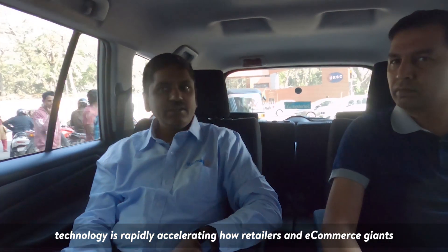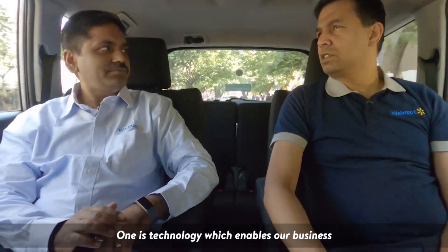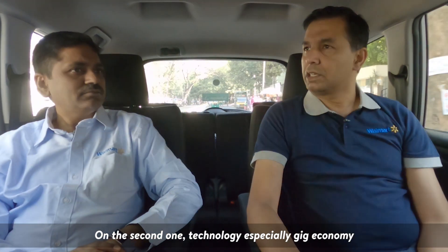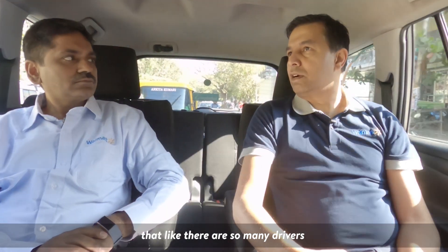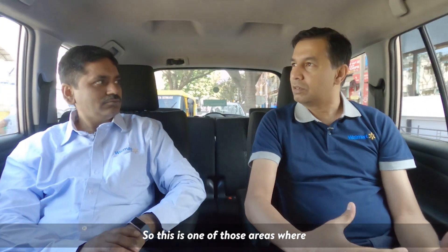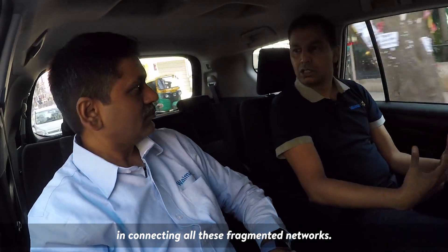Technology is rapidly accelerating how retailers and e-commerce giants do business. What is Walmart doing in order to latch on to that innovation journey? There are two pieces to it: technology which enables our business, and technology that is changing the industry. On the second one, especially digital autonomy with the advent of Uber and DoorDash, is transforming transportation at such a fast pace — there are so many drivers now that are technically available for delivering goods to your home. We have to adapt from our own technology perspective and adapt to this digital autonomy, providing the best tools to connect all these fragmented networks.